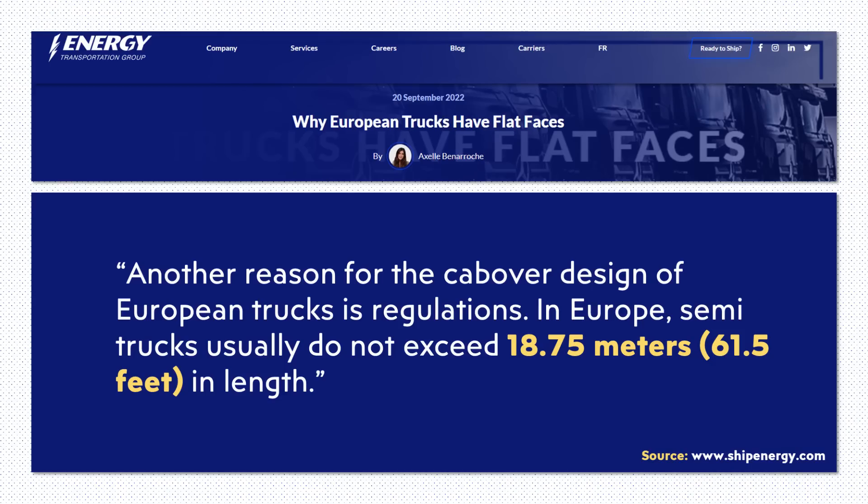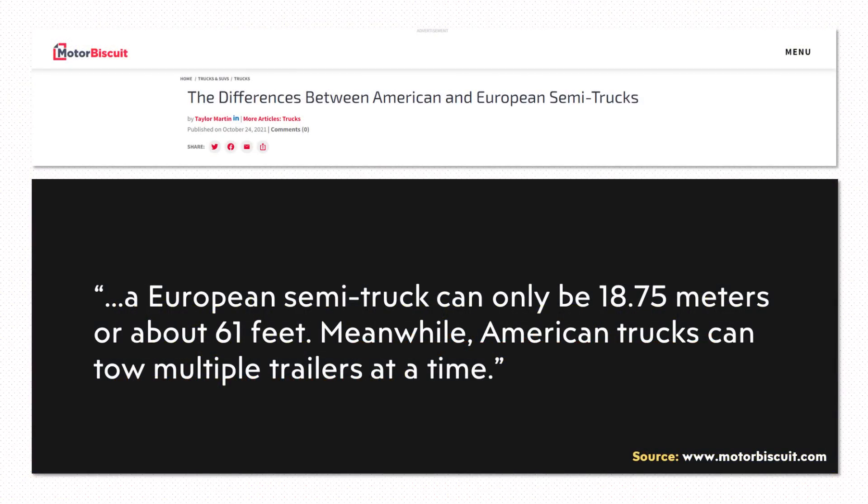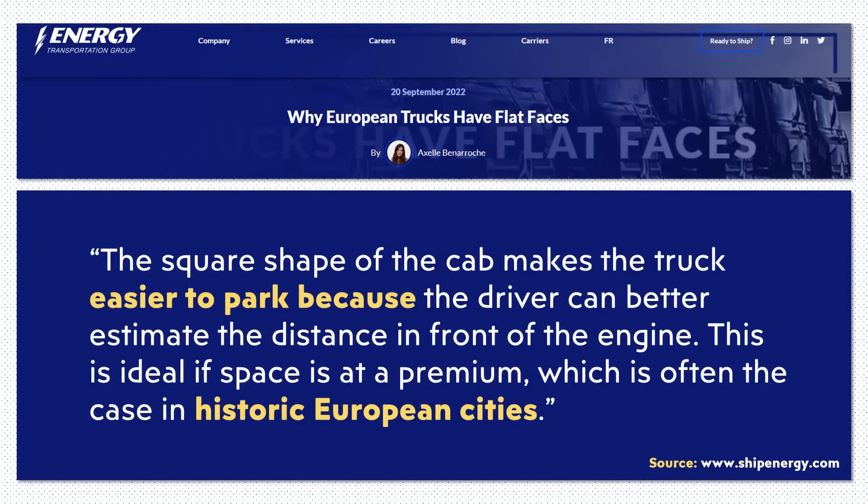When it comes to specific legal limits for trucks in Europe, an article on the Energy Transportation Group website noted that semi-trucks usually do not exceed 18.75 meters, which is around 61.5 feet in length. Since Europe restricts overall truck length, having a shorter power unit means you can have a longer trailer, maximizing the volume of goods you can carry. American trucks, by contrast, can tow multiple trailers at a time. The square shape of the cab also makes the truck easier to park because the driver can better estimate the distance in front of the engine — ideal if space is at a premium, which is often the case in historic European cities.